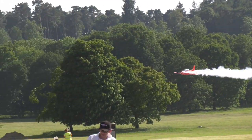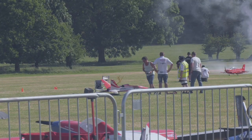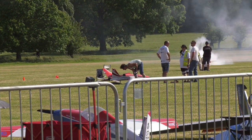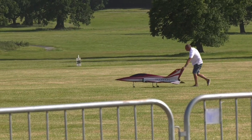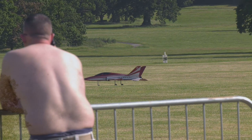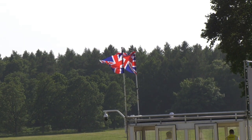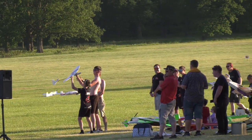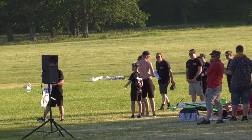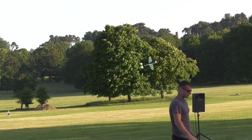The model had a smoke system which worked by injecting smoke oil into the jet exhaust. There were many sport jets flown such as this Super Scorpion from Aviation Designs. They were perfect for carving through the boisterous winds. But in the evening when it cooled down the winds calmed down to allow some relaxed off-the-peg flying.